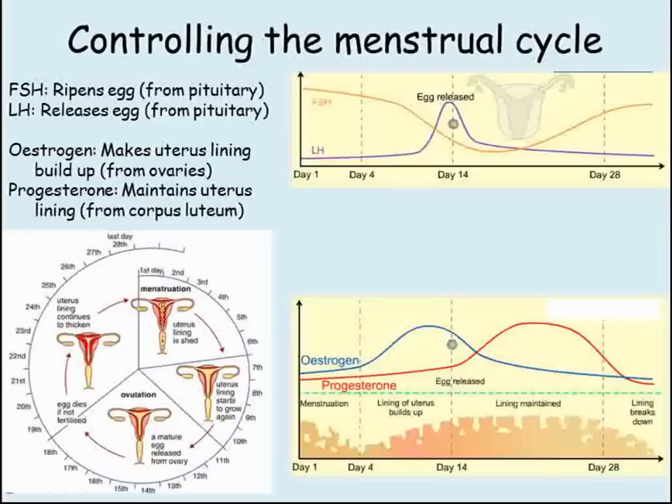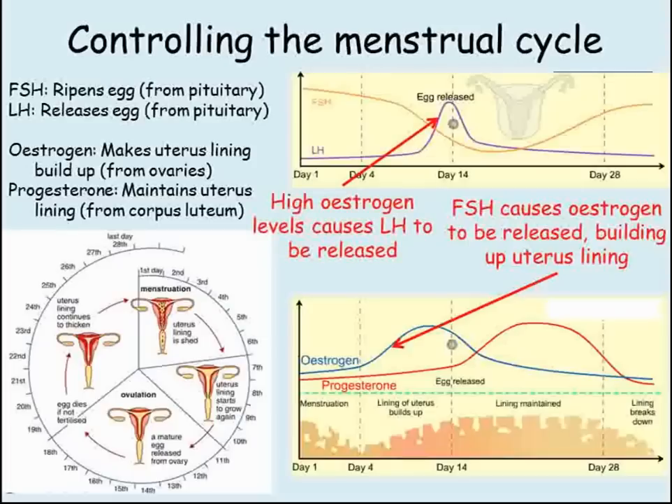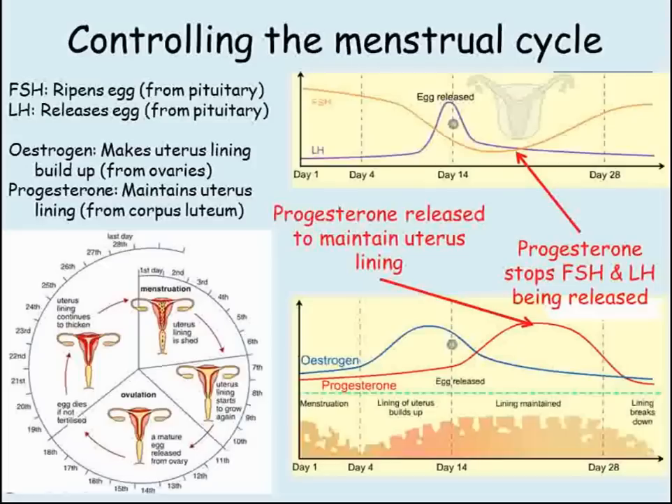The levels of these four key hormones over the 28-day cycle can be shown on this graph. FSH levels are high at the start, which ripen the egg. The FSH causes the ovaries to produce estrogen, causing the lining of the uterus to thicken. When estrogen levels are highest, that means the uterus is ready. The high estrogen levels cause the pituitary gland to release LH so that the egg is released. This is called ovulation. The corpus luteum then begins to secrete progesterone so that the lining of the uterus is maintained. High levels of progesterone inhibit or stop FSH and LH from being produced.